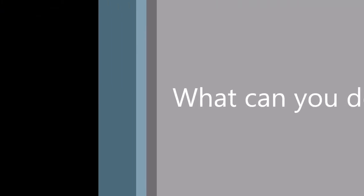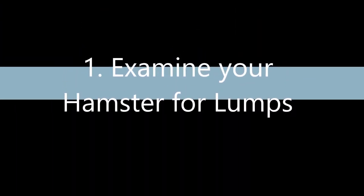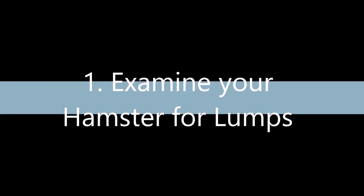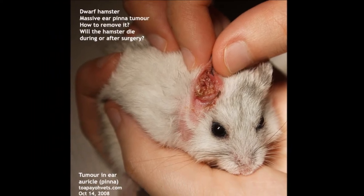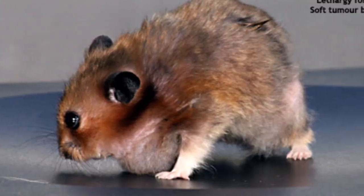As pet owners, here are some of the things you can do to make sure that your beloved companions do not suffer as much as her. Firstly, regularly examine your hamsters for any unexpected lumps or bumps and have it checked out by a vet as soon as possible. Some of the possible areas where tumours can occur include on the side, on the ear, in the cheek pouches, and below the neck.